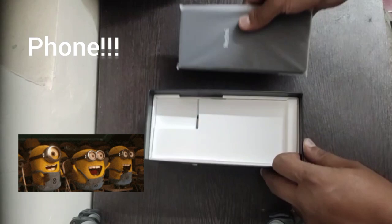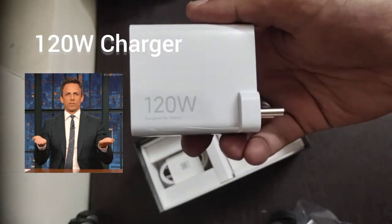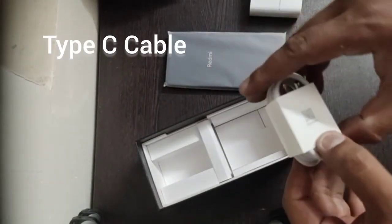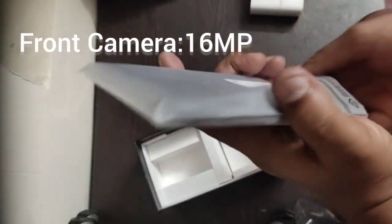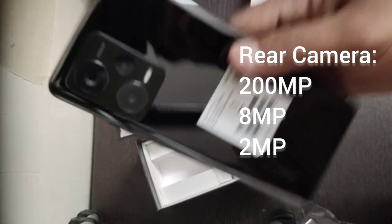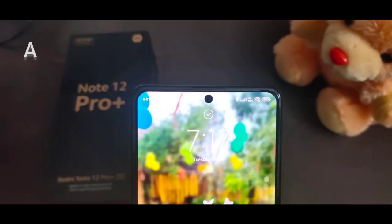And at last, the phone we've been waiting for. Below we have the charger, which is a bit heavy compared to the phone, and then a Type-C cable. They've given a premium iPhone-like finish. The front-facing camera is a 16 megapixel selfie camera. On the back there are three cameras: a 200 megapixel with Super OIS - India's first - an 8MP ultra wide, and a 2MP macro.